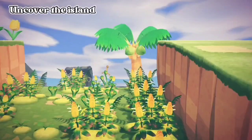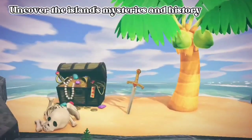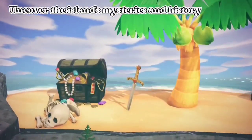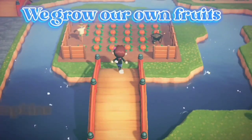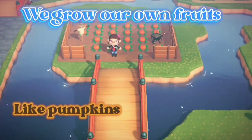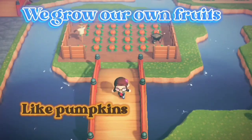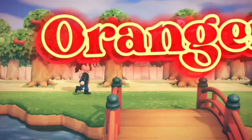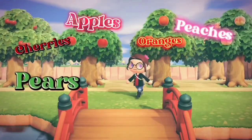Discover the island's deep mysteries. Collect fruit from our local farm and orchid. Oranges are Happyland's natural fruit, the rest brought in from other islands.